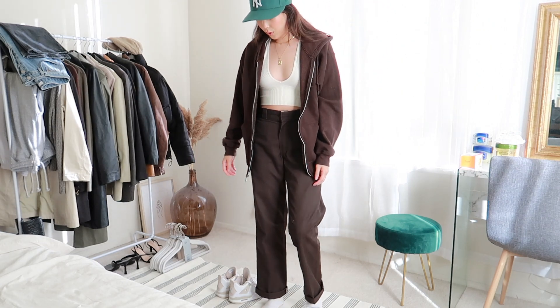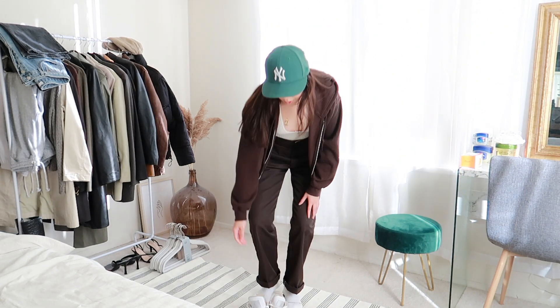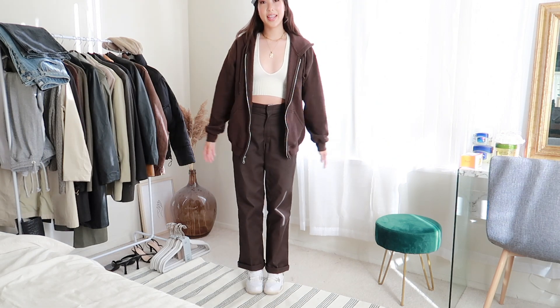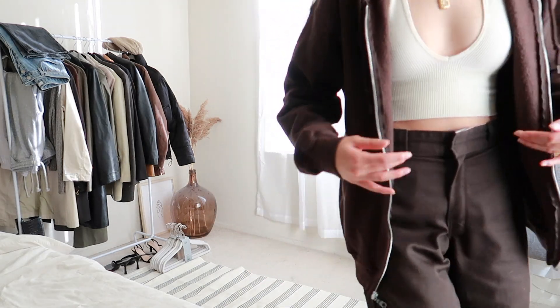For shoes I'm wearing these Jordans again, just because they go with everything — they're a neutral colorway. For jewelry we have some gold necklaces, and I really like the brown and the green together; I feel like it's a nice little contrast.